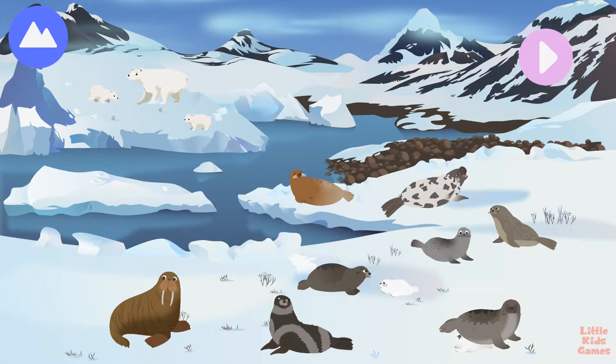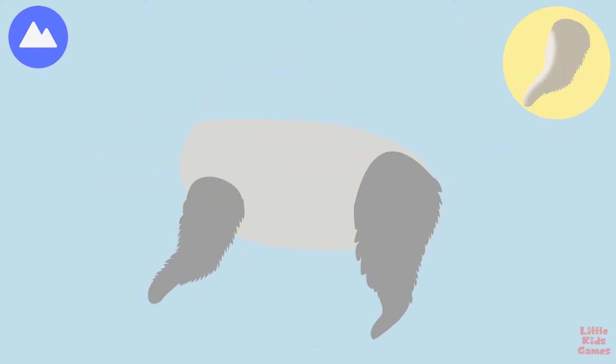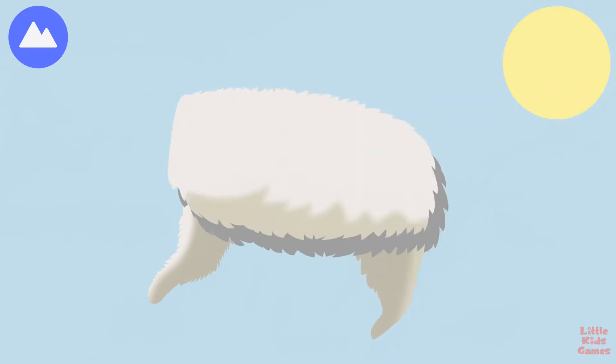The Arctic is home to animals that live both on land and in the sea. These animals feel as comfortable on land as they are in water. Let's explore the Arctic's land and sea animals. Polar bears are great hunters and powerful swimmers. They can swim for hours or even days at a time. Let's build a polar bear.